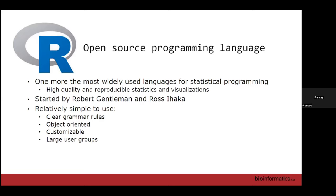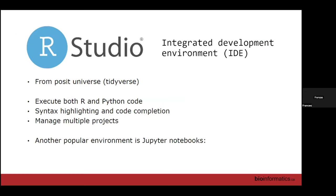Even when you get into larger projects like analyzing RNA-seq, don't start at the bottom just building code — first go online and see who has done something similar and adapt. Along with R, we're also going to be using RStudio, which is an integrated development environment. This has recently been renamed as Posit, so you might hear it referred to as from the Posit universe.